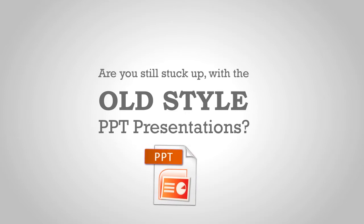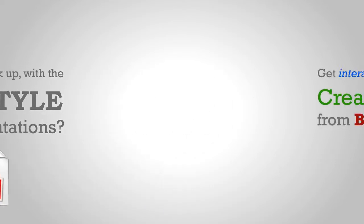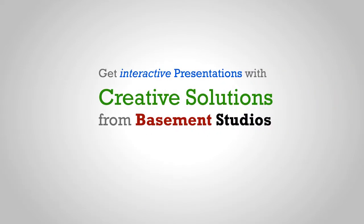Are you still stuck with old-style PPT presentations? Get interactive presentations with creative solutions from Basement Studios.